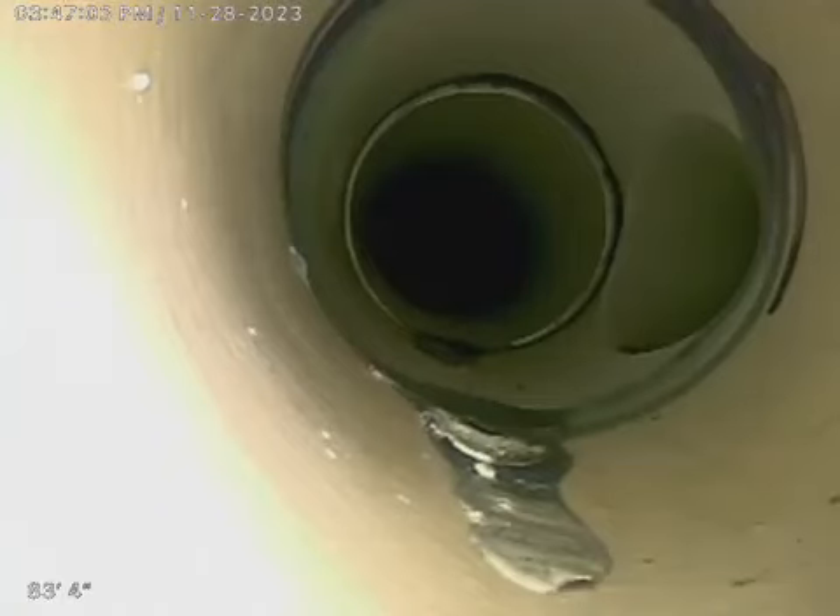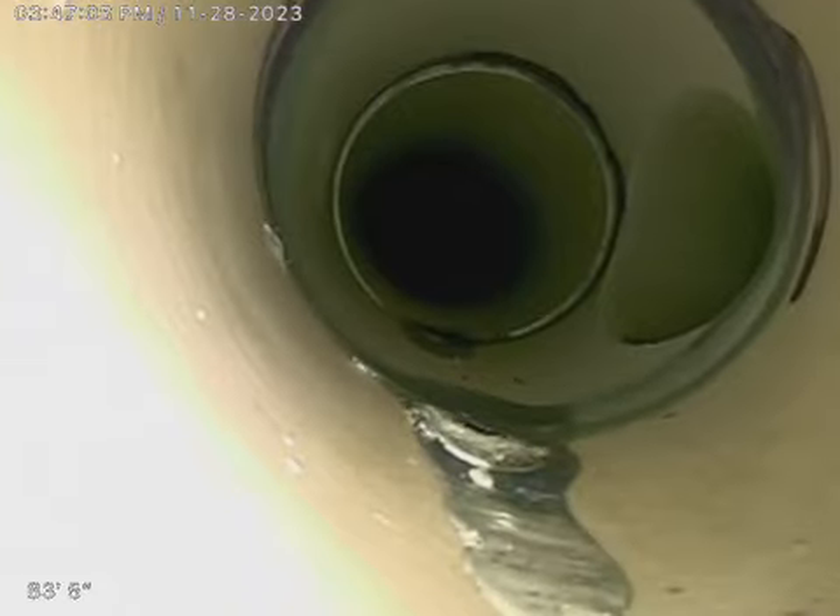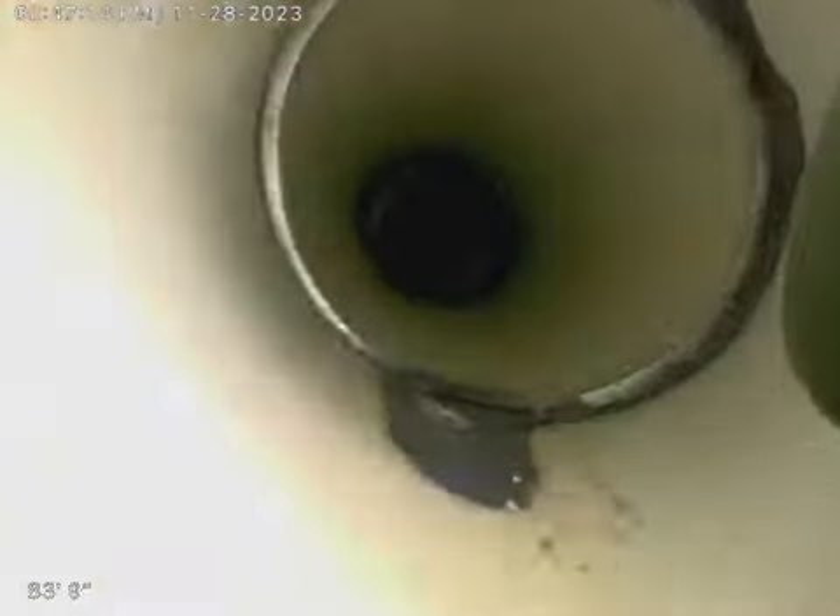We are at 7400 SW 130th Street in Pinecrest. Right now we are in the main line of the house. What you see in front of you is the PVC bathroom section that we worked from.